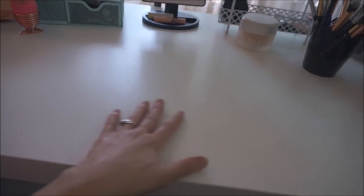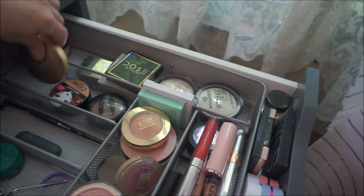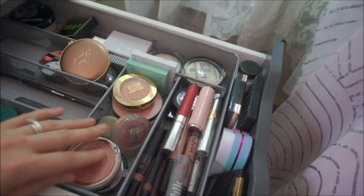Now we'll go into my drawers. I have some Alex drawers right here and an Ikea desk I got for about $30 on a yard sale website. This is my everyday makeup drawer — stuff I use every day. I have some highlighters on the outsides, blushes, lip stuff, and odds and ends kind of thrown in over here.